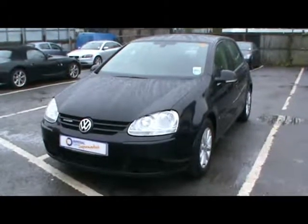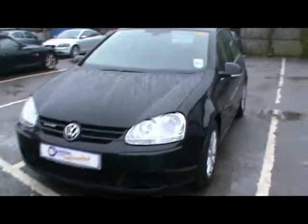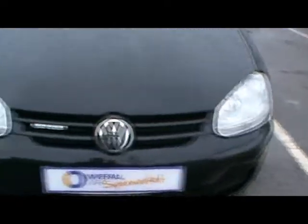Welcome to Imperial Cars. Today we have a Volkswagen Golf TDI Blue Motion on the 58 plate to show you. Finished in black, we're going to take you around the car so you can get a better idea of the condition and the certain features of the vehicle.